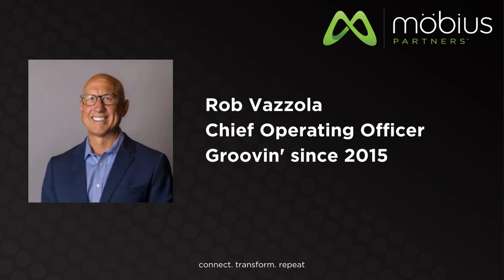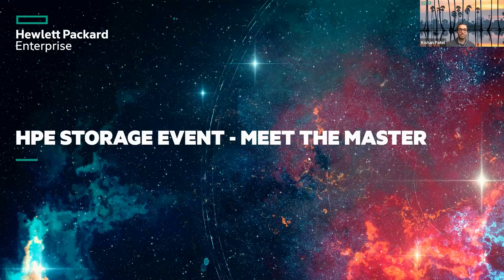Keyshawn is a solution architect with HPE. Some folks on the call might know him. He has lots of expertise and covers the entire HPE portfolio, but today we're going to be honed in specifically on some of the storage and its most recent releases. I'm going to flip over to Keyshawn and let him take it away. As Rob mentioned, my name is Keyshawn Patel. I'm the HPE Solutions Architect.